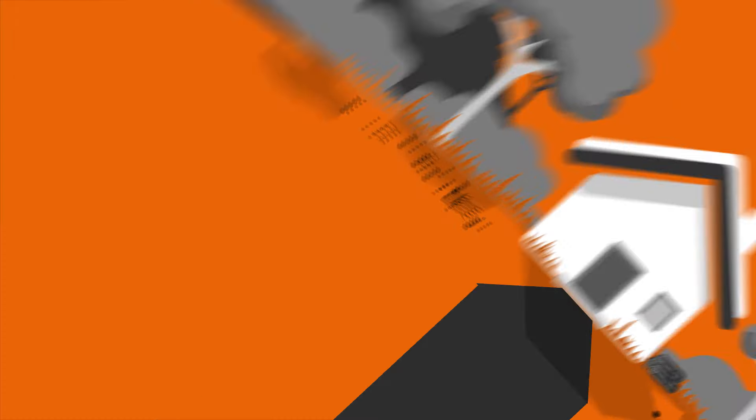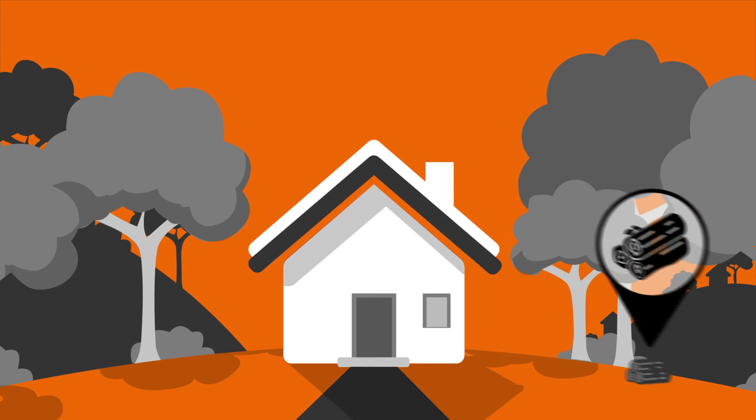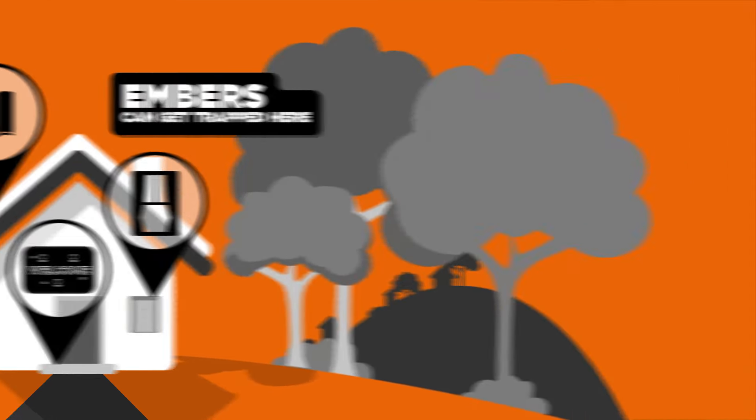Lastly, tidying up and maintaining your home can help it survive a bushfire. Embers can get trapped in gaps, doormats and even window frames. These embers can ignite and destroy your home.